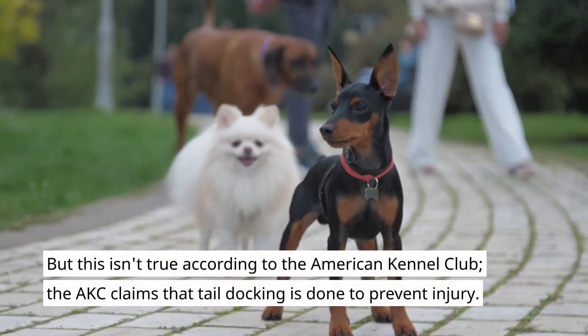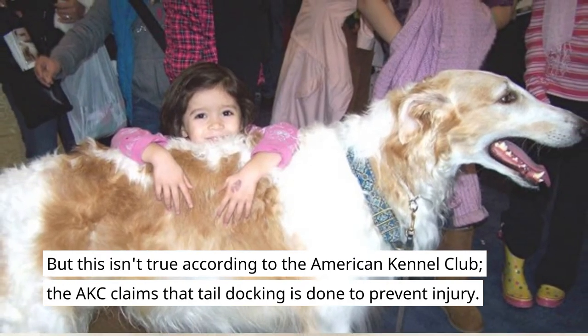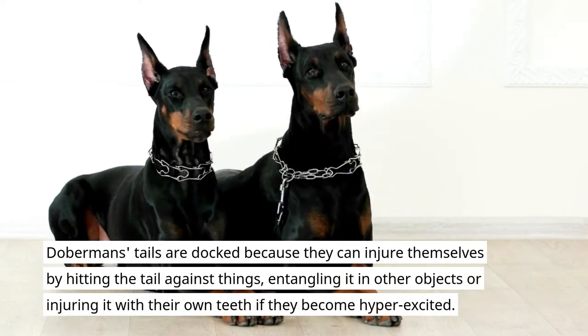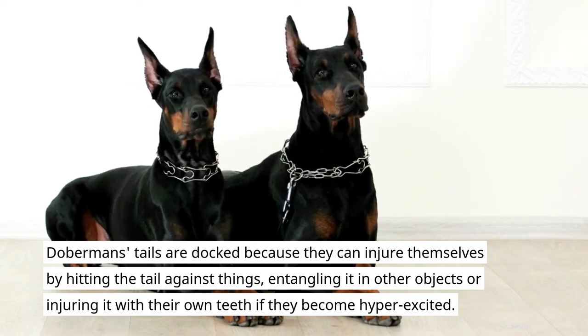But this isn't true. According to the American Kennel Club, the AKC claims that tail docking is done to prevent injury. Doberman's tails are docked because they can injure themselves by hitting the tail against things, entangling it in other objects, or injuring it with their own teeth if they become hyper-excited.